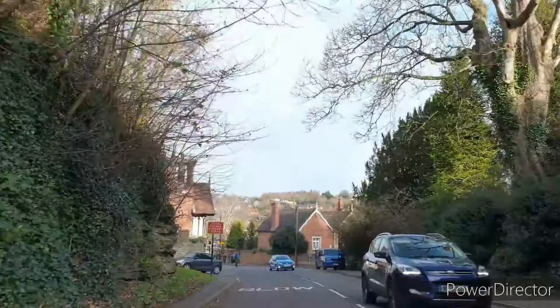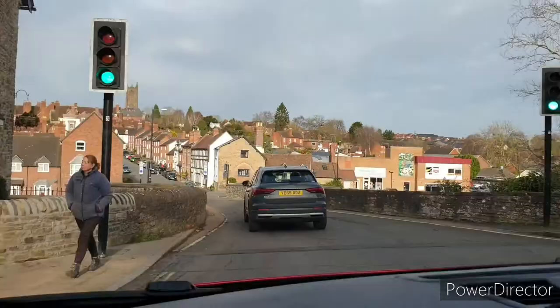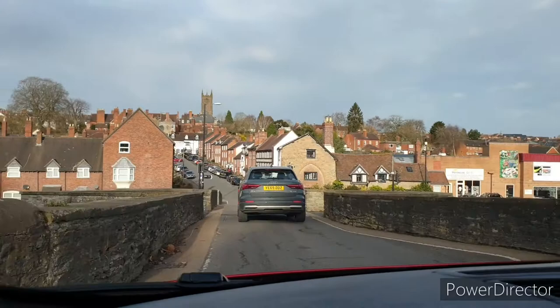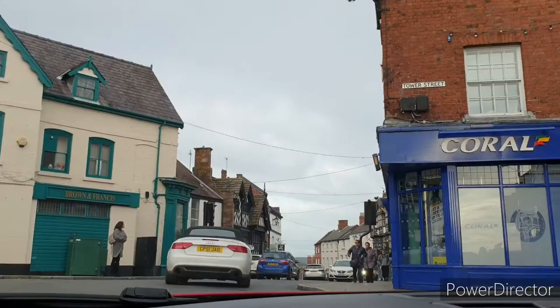This is the road down onto the old bridge, which then goes round up the big hill into Ludlow. Anywhere in Ludlow there are hills, but it really is beautiful, it's spectacular. Lovely quaint old town with the most amazing black and white wooden buildings, it really is superb.